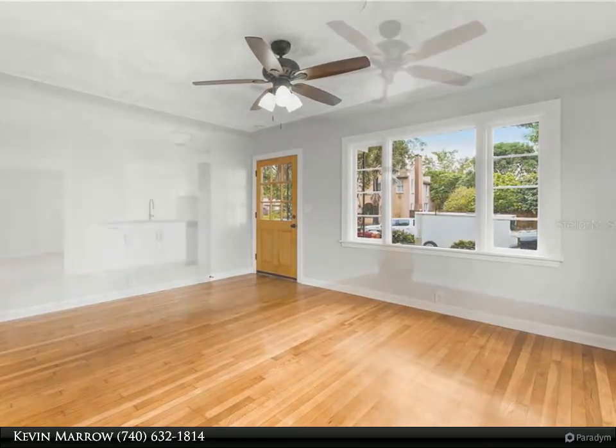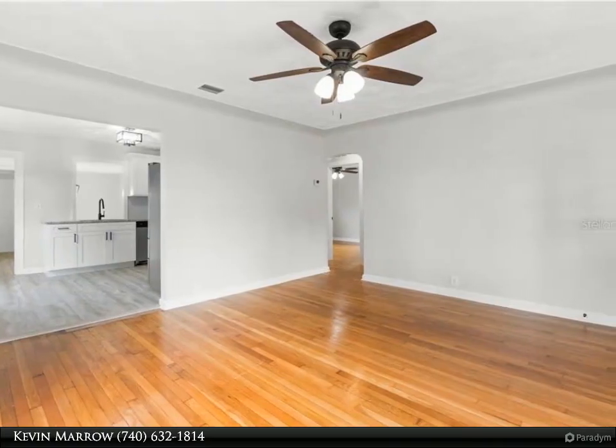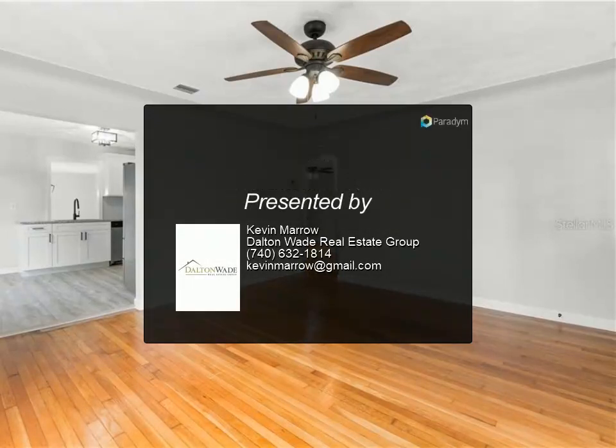Don't miss your chance on this truly special home. For more information, review the details below or contact Kevin Marrow at 740-632-1814.